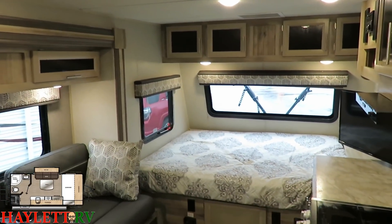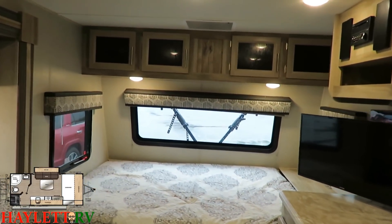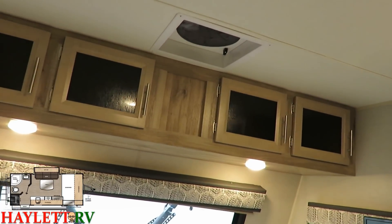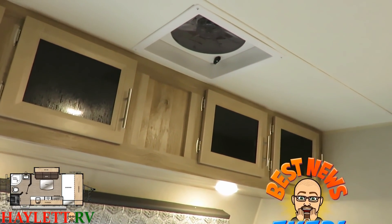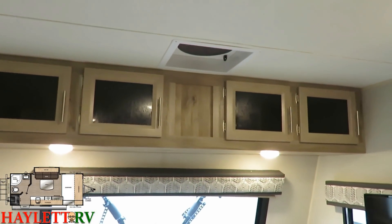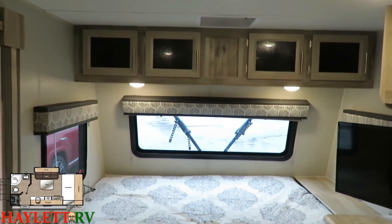The view you get up front is awesome. One thing I want to point out that might easily be missed is that larger vent fan right above your bed. Whether it's going to be exhausting extra cooking heat, pulling in some extra airflow through those side breeze windows, or anything like that, it's going to be absolutely fantastic.